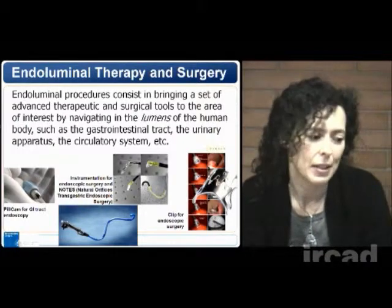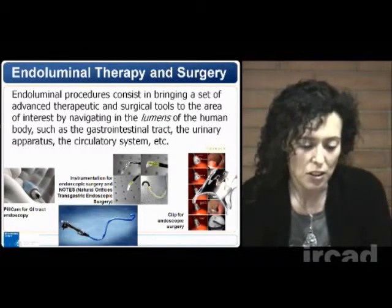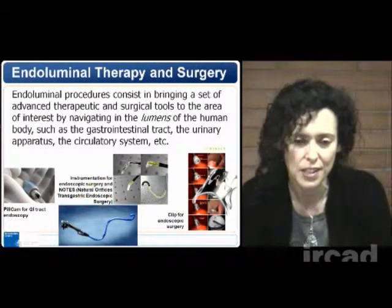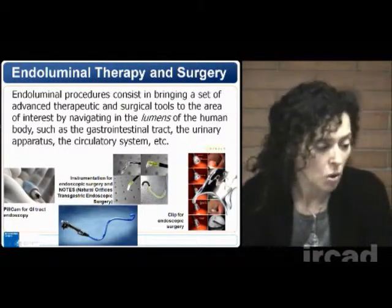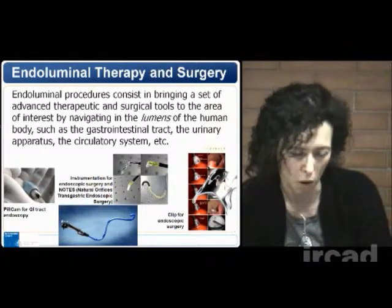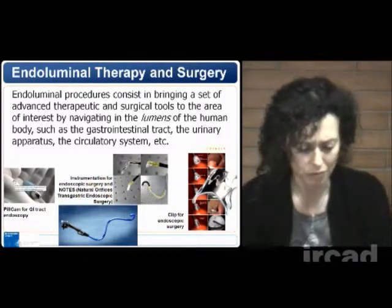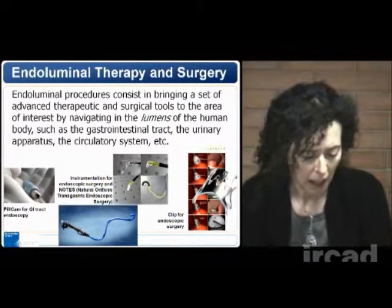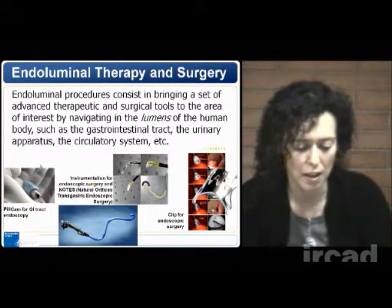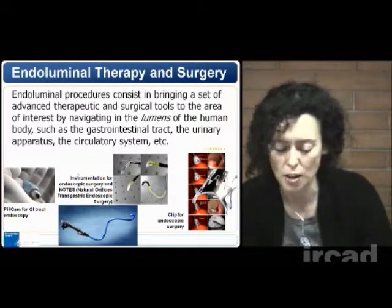When I discuss about endoluminal therapy and surgery, what do I mean? Endoluminal procedures consist in bringing a set of advanced therapeutic and surgical tools to the area of interest by navigating in the lumen of the human body. The lumens of the human body include the GI tract, the urinary apparatus, the circulatory system, and so on. You can see in this slide some examples of instrumentation already available to allow for endoluminal investigations — endoscopic pills, instrumentation for natural orifice transgastric surgery, clips for endoscopic surgery, and so on.